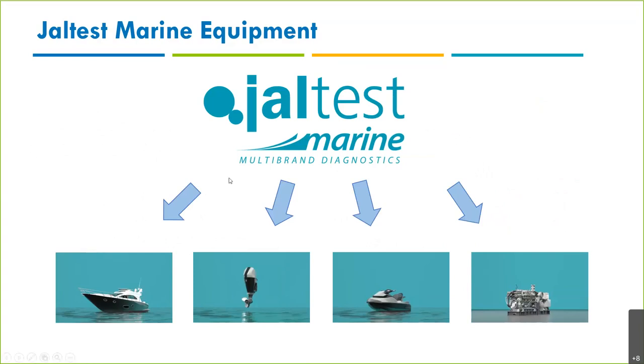Jaltest Marine has four different models, and we can customize as we wish. The full software includes inboard, outboard, jet ski, watercraft, and stationary engines. We also have auto-motors, which I'll discuss at the end. It's important to know that we are flexible in marine and can customize our kit as needed.